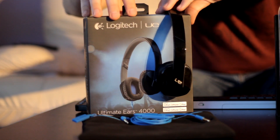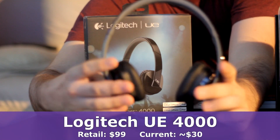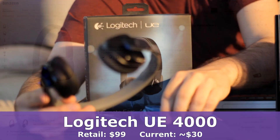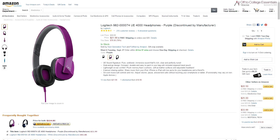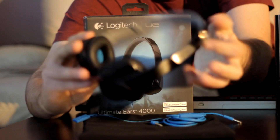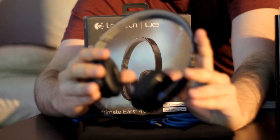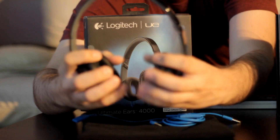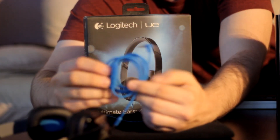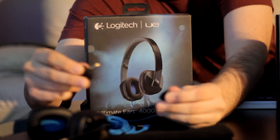The UE4000s are on-ear, supra-aural, closed-back headphones. They retail for $99 and have been discounted to around $30. I've actually seen the purple color going for about $22. The 4000s also have the leather-like cushion on the headband and cushion earpads made of the same material as the 6000s. The headphones have the same detachable audio cable with microphone and buttons, as well as the headphone splitter. The 4000s, however, do not fold up for storage, so the bag included is different.